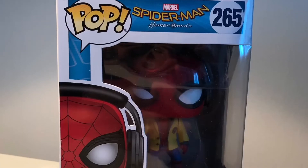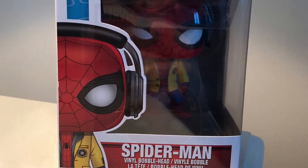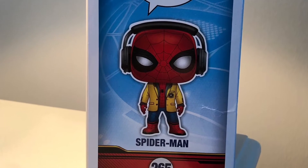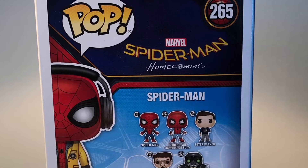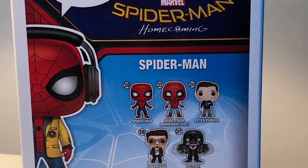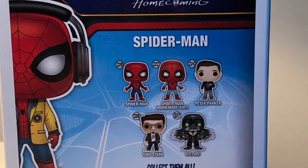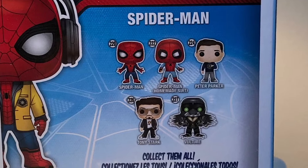Now let's review this pop. On the front of the box we got the pop logo, Marvel's Spider-Man: Homecoming, number 265 in the series. On the side of the box we have the Marvel pop logo, a picture of Spider-Man, and 265. On the back of the box we got the pop logo, 265, Marvel's Spider-Man: Homecoming, and the categories you can collect in this series: 220 Spider-Man, 222 Spider-Man Homemade Suit, 224 Peter Parker, 226 Tony Stark, and 227 Vulture.